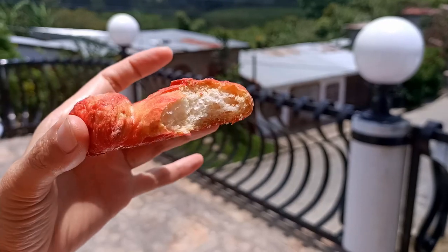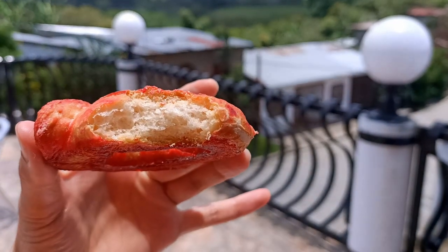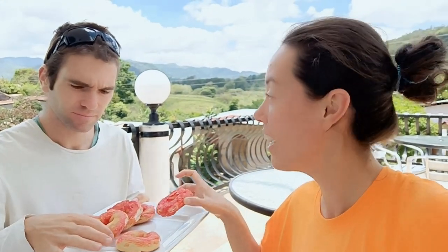Ruskias are a traditional Nicaraguan dessert or cake kind of thing. They're like a sweet bagel — round, and they often come with a pink glaze. We got a dozen for 20 cordobas here in San Rafael del Norte. They're quite sweet and light. It's a bread with a sweet glaze over it and it goes well with tea or coffee.